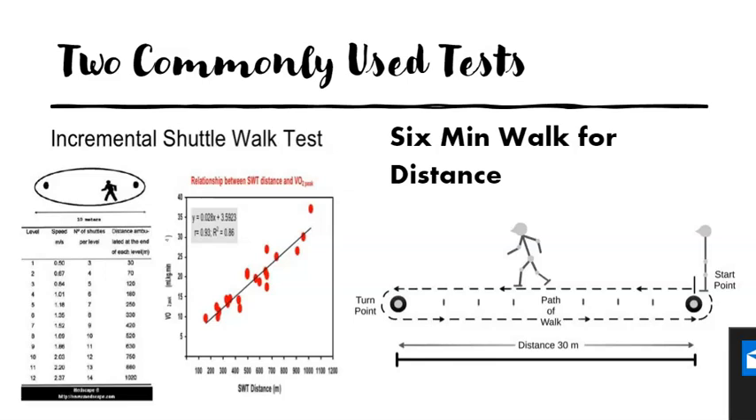What we need to do now is discuss the two common tests used for assessment and exercise testing for people with cardiac and respiratory conditions. This is the incremental shuttle walk test — you'll know it as the bleep test — and then you've also got the six minute walk for distance test. These two tests are the most commonly used.